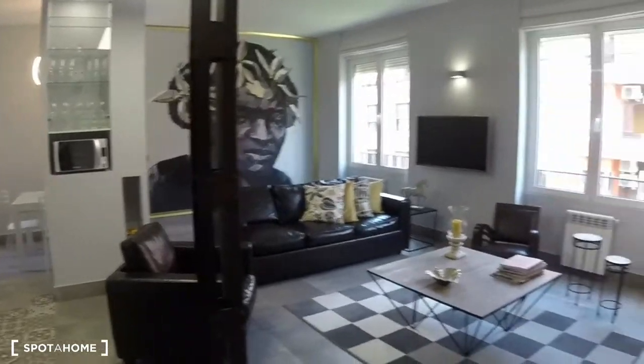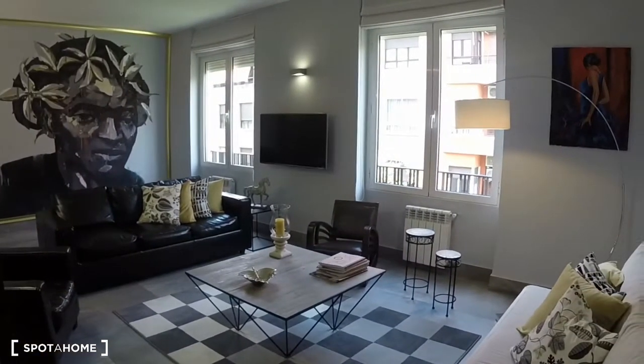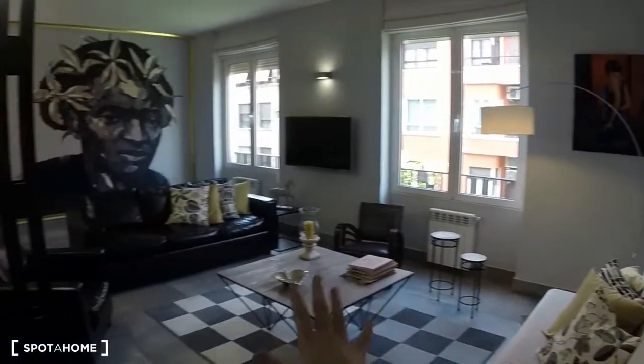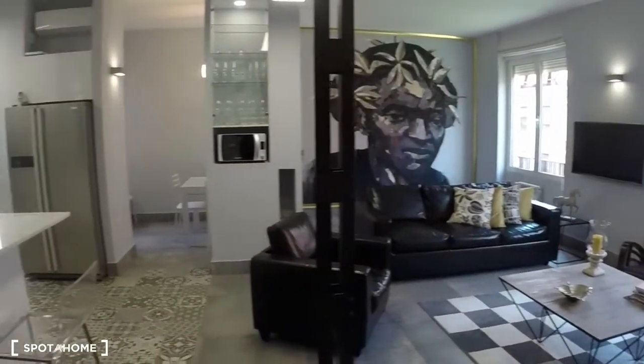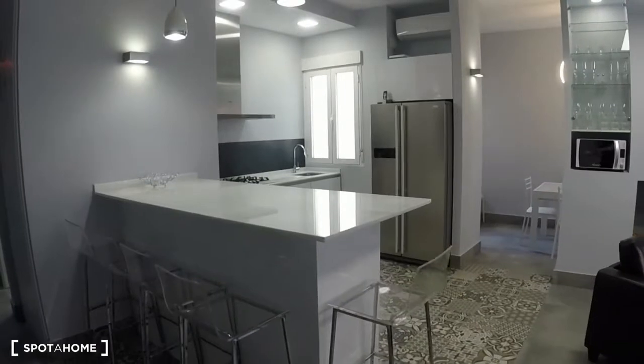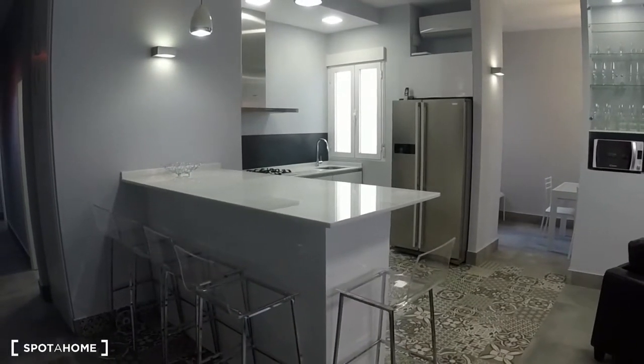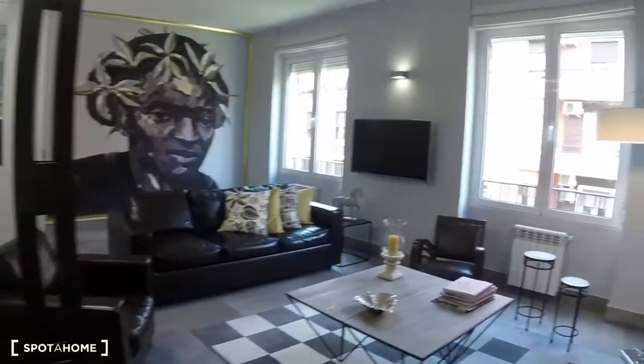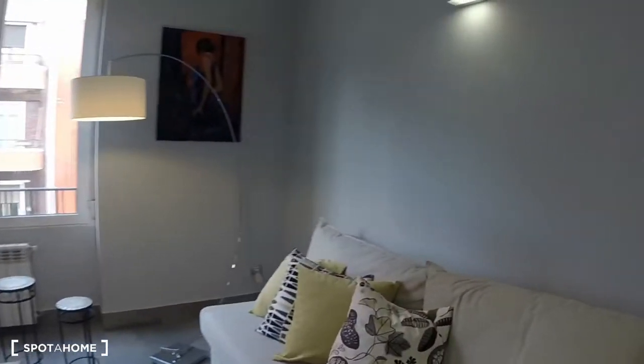We're going to start in this living room because it's absolutely beautiful. We have this huge living room, dining room, kitchen area. You can see this is a luxury apartment — it has beautiful furniture, a really cool eye for design, with a lot of special elements.